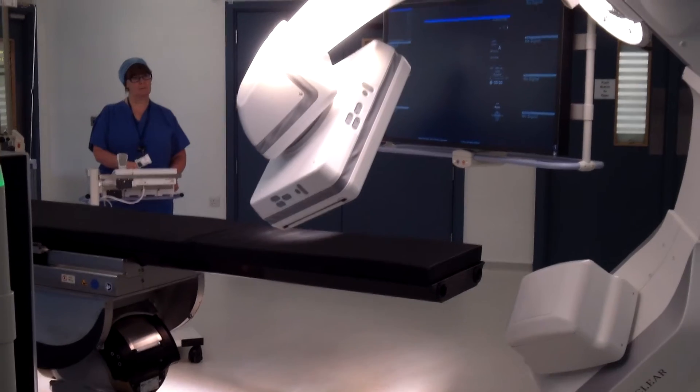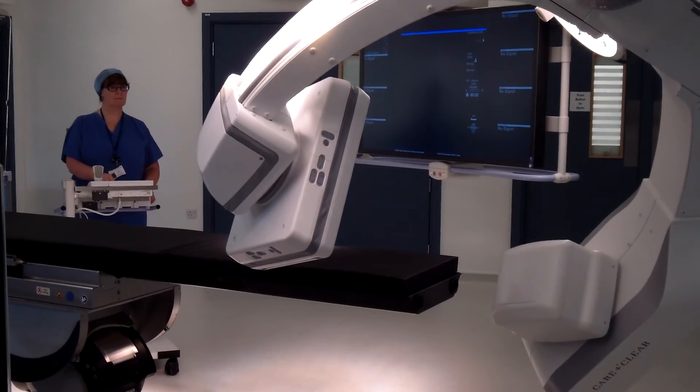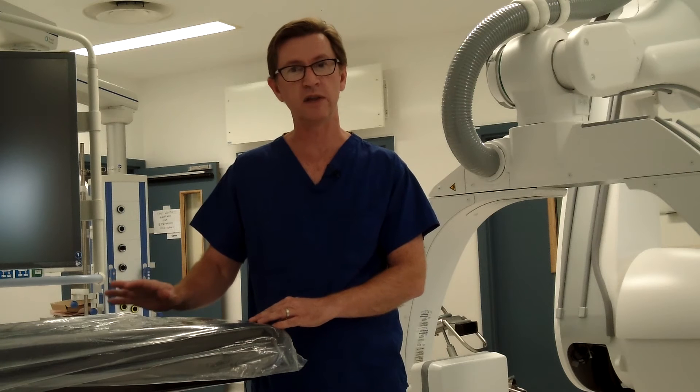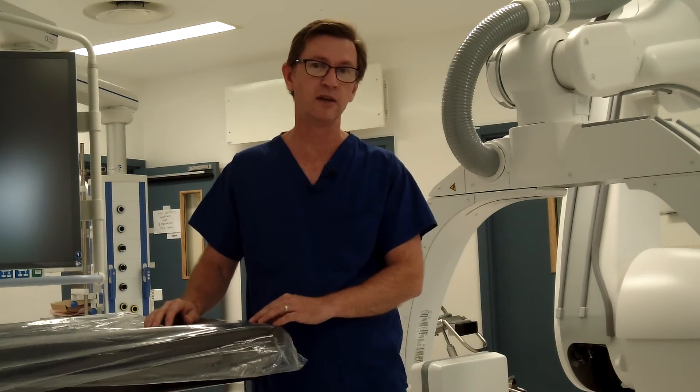Another advantage is that the table and the Artus Ego are hard-wired together, so that any movements of one part of the table or the C-arm are mirrored in the other. This means that an operator moving the table will not have to independently move or adjust the C-arm to maintain the image position or character.